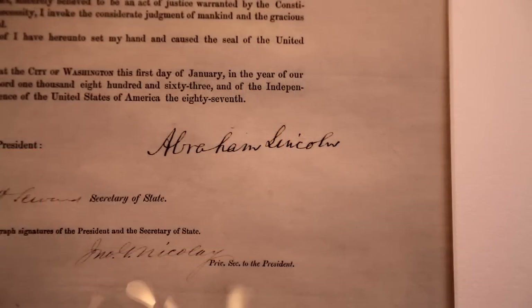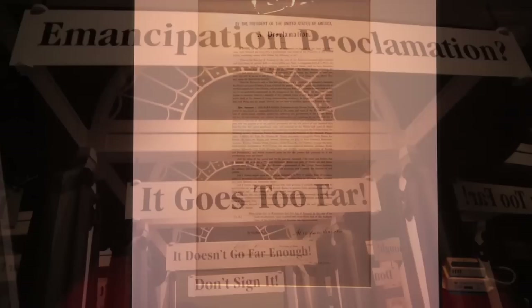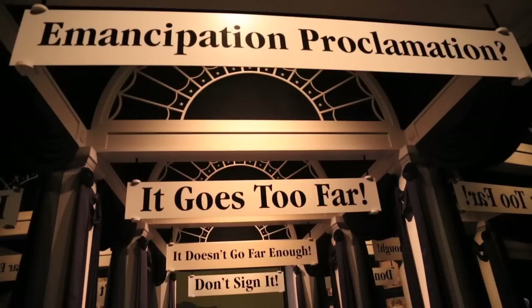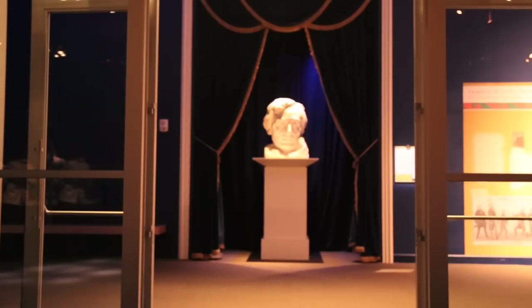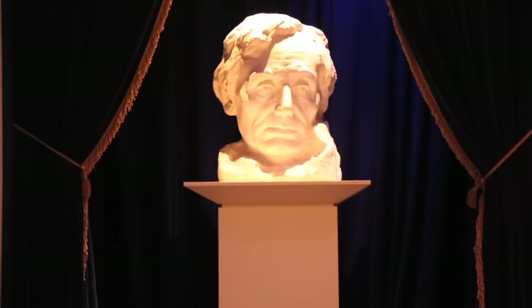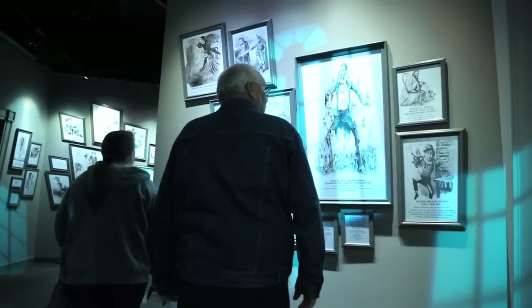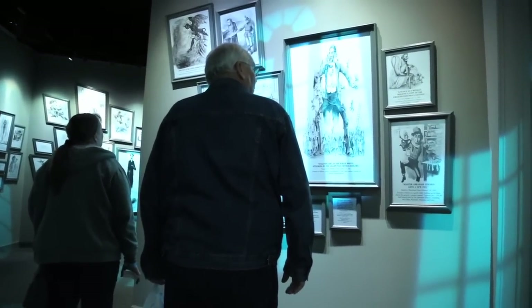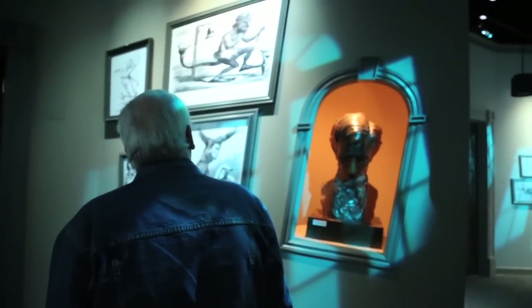We've got a signed copy of the Emancipation Proclamation. And visitors can come here and tour the museum and see these items that really bring you up close and personal with Abraham Lincoln, so you have an actual chance to connect with him in a way that you can't anywhere else. And in addition to the documents and the scholarship, we have cutting-edge technology that really tries to bring Abraham Lincoln to life.